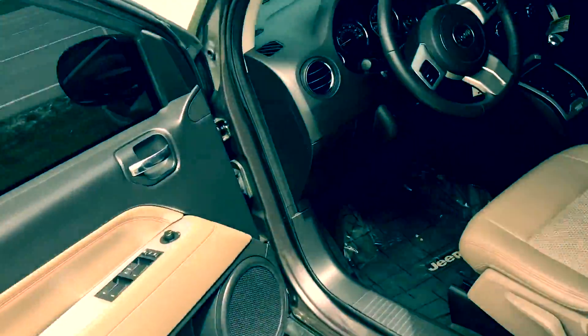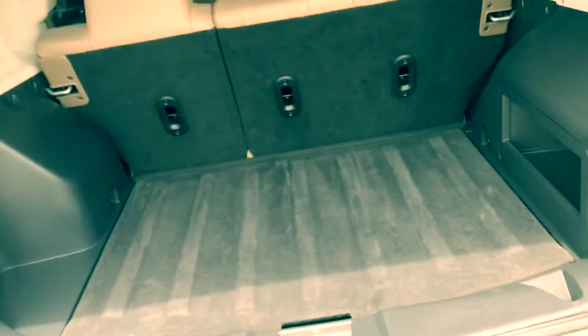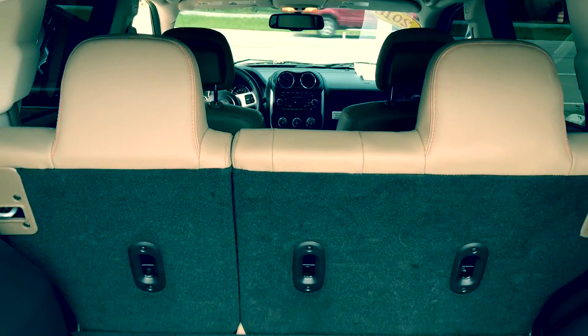Let me open it up and unlock the door here. You can see what kind of cargo space you're working with — look at all that. You can lay the seats down, and there is your spare tire. This is a sharp vehicle.